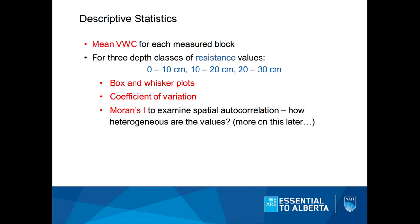We took those volumetric water content measurements and averaged them out for each block to get an idea of moisture across the site. We broke our zero-to-30-centimeter resistance measurements into three main depth classes: zero to 10, 10 to 20, and 20 to 30 centimeters. Today I'll focus on zero to 10 and 10 to 20 centimeters, although trends from 10 to 20 carry over into 20 to 30 as well. We made box-and-whisker plots to visualize our data and looked at heterogeneity using the coefficient of variation as well as a spatial measure called Moran's I.